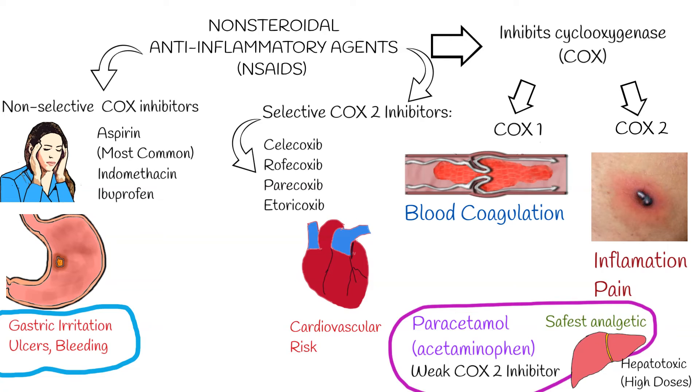Rofecoxib, sold under the brand name Vioxx, was taken off the market in 2004 because of these concerns, while celecoxib, sold under the brand name Celebrex, and traditional NSAIDs received boxed warnings on their labels.